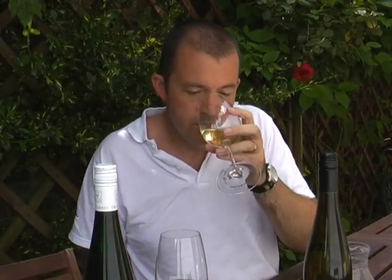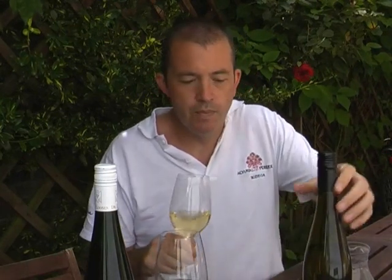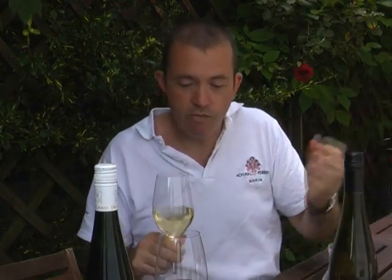Riesling in Australia is quite different from Riesling in Germany, though there are some similarities. The similarity here is in the sort of limey character. But whereas the German is zingy and bright with very low alcohol, this is a bit bolder — the alcohol in this is 13%, so it's quite different.